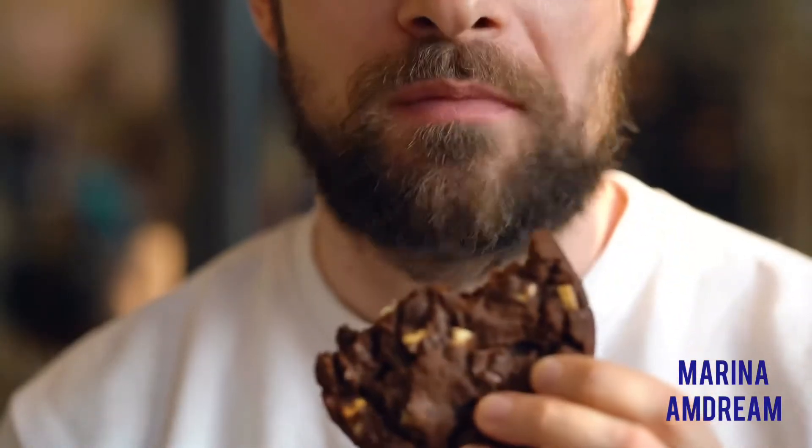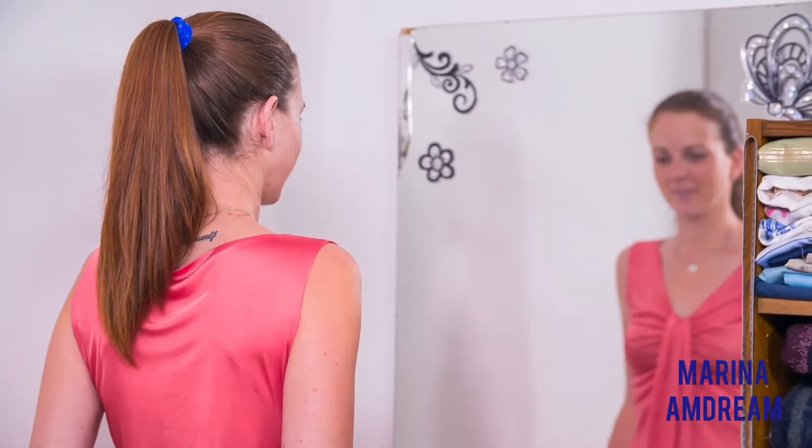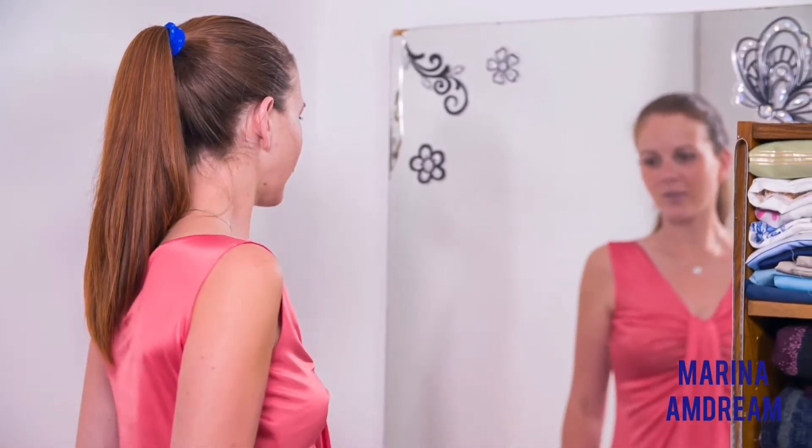Try new things, new food, new cookie. Love yourself as you are. You are amazing. You are incredible. Go out there and own it.